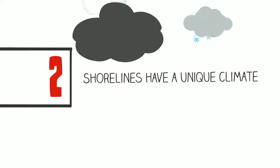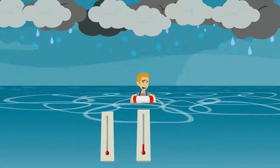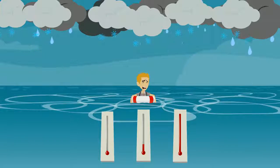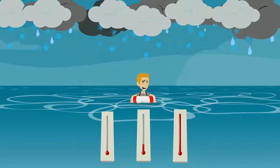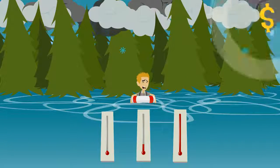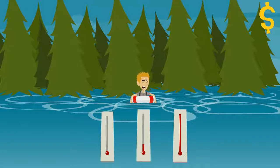Secondly, shorelines have a differing climate. The dynamic nature of lake water levels creates microclimates. These lead to temperature inversions and unusual frost patterns, which result in varying weather effects compared to mainline ecosystems. If a shoreline property owner wants to save heating costs, he or she can plant native trees in between their home and the lake to protect from chilling lake breezes.